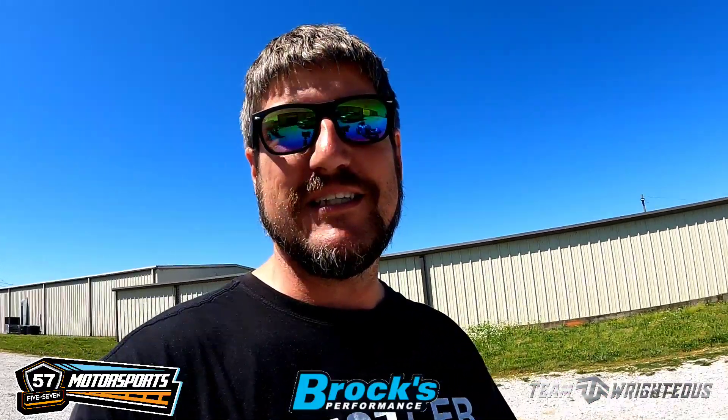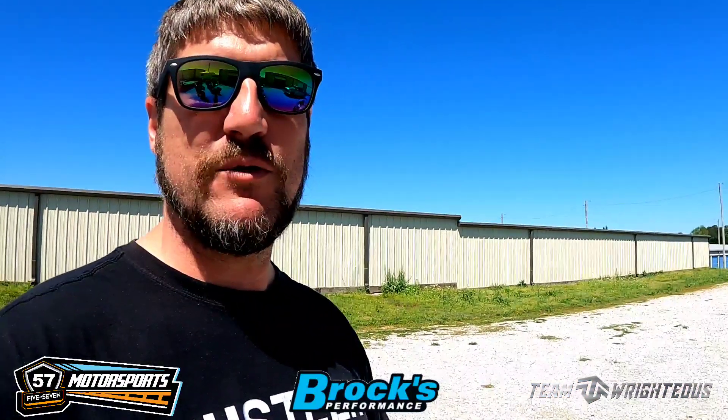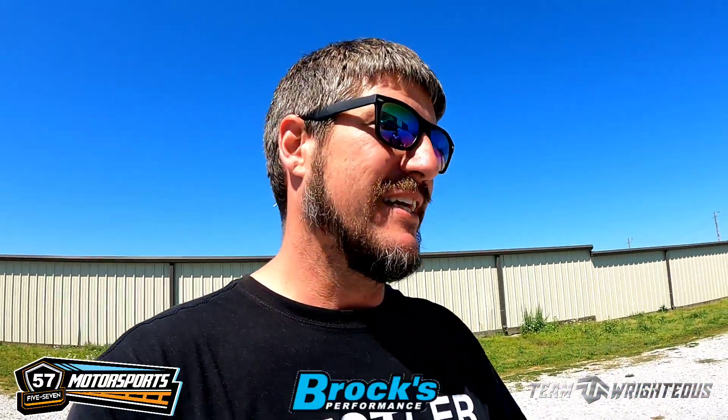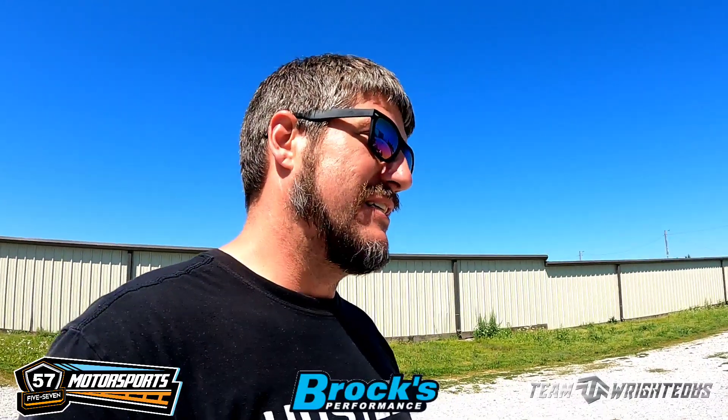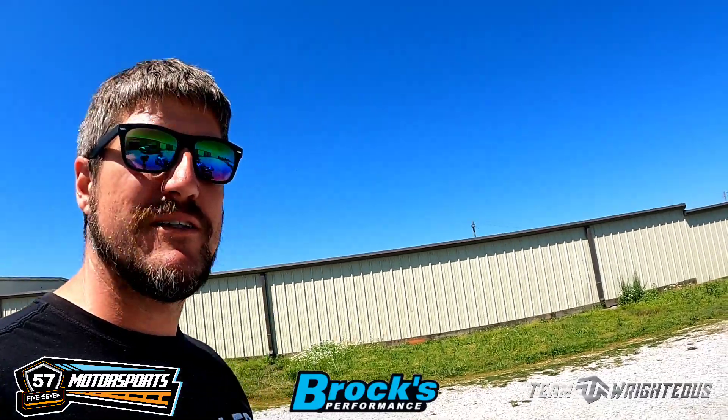I'm gonna let y'all check this thing out now that it's finished — look at it compared to what it did the other day versus now. Drop down in the comments below, what do y'all think? I'm gonna let y'all hear this Brock's exhaust. Just to let you know, hearing this Brock's exhaust on video does not do it justice. I've heard a few of them before on video, but hearing it in person is definitely a whole lot better sounding than I ever thought.